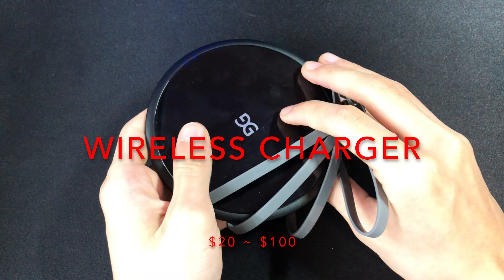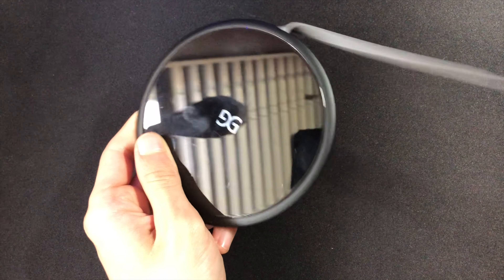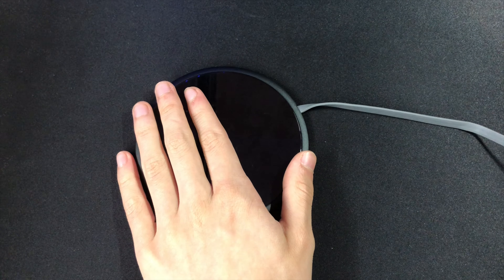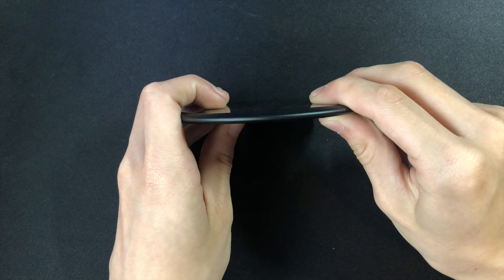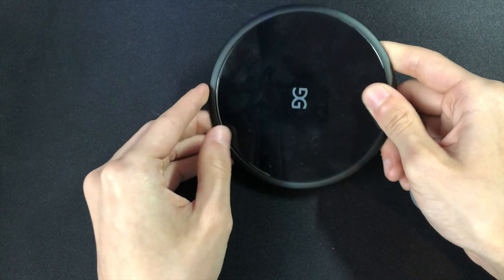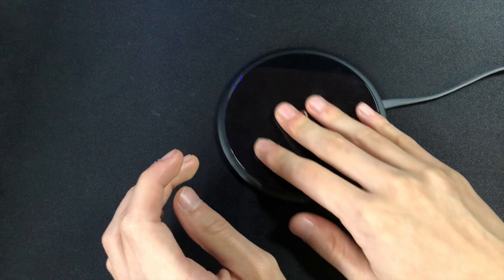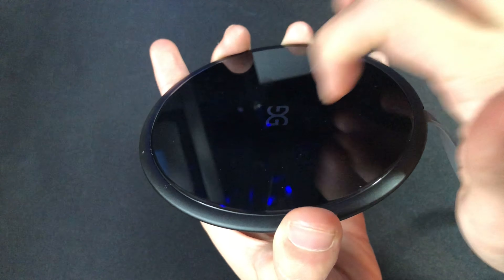The first one on the list is a wireless charger, because I think everyone should have one. Even if your phone doesn't support wireless charging, you can go to Amazon and buy a wireless charging pad that you stick onto the back of your phone. Most wireless chargers cost about $40, or some plastic ones cost around $20. I recommend you get a glass one, because they are usually thinner and they look better.